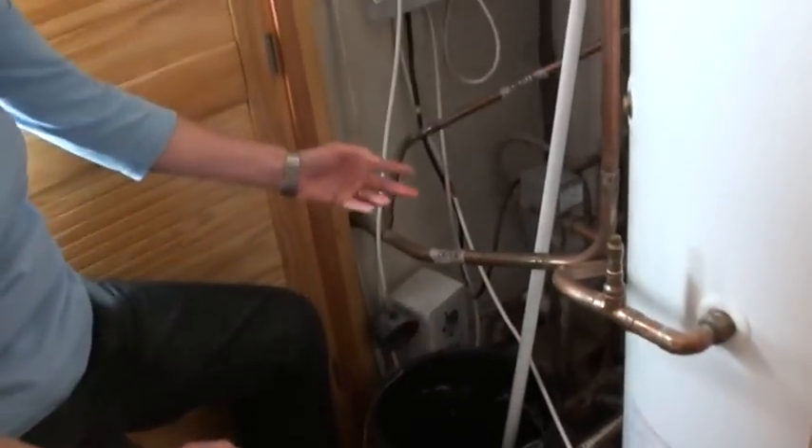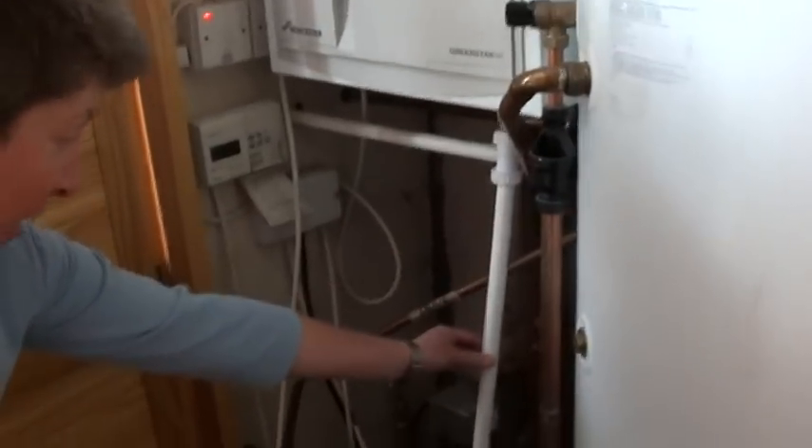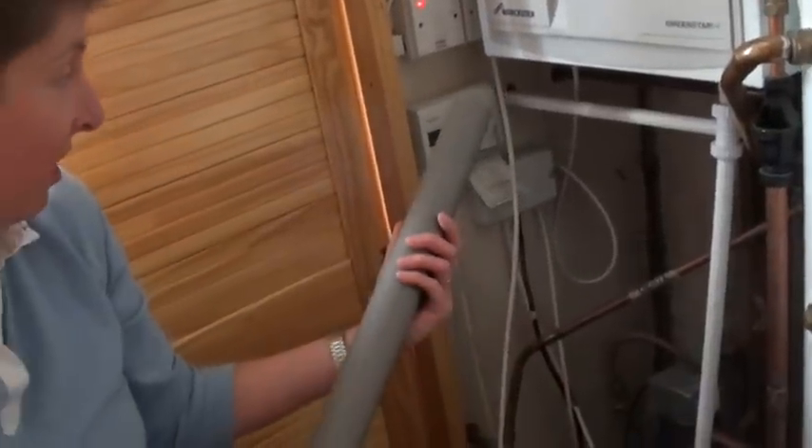Obviously you have to keep emptying the bucket, so it's a temporary fix. But the long-term fix for our situation is that we need a wider condensate pipe outside, and we also need to insulate it.